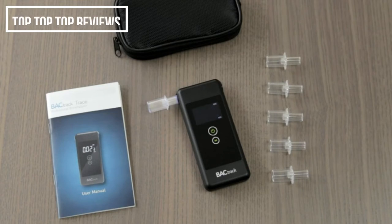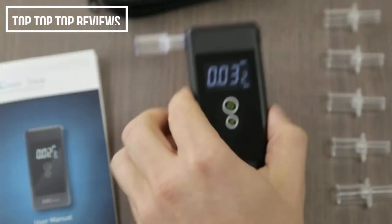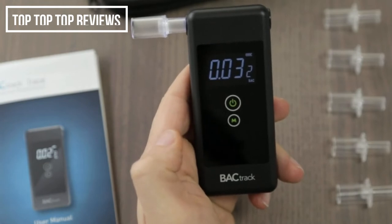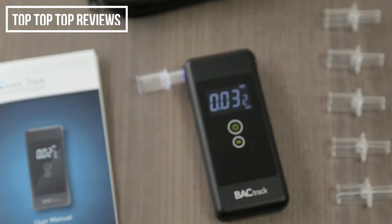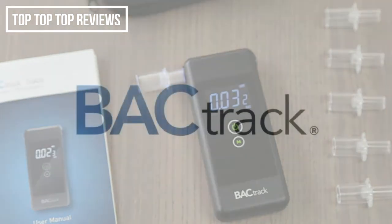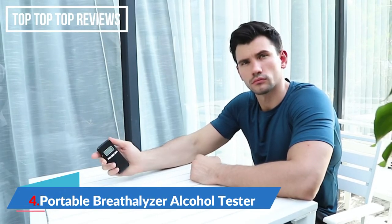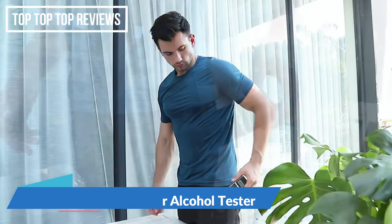The Trace also features a convenient memory system, which saves and stores your previous 10 BAC tests. To access these results, simply press the M button, and your test results will be displayed on the screen. Drink smarter with Backtrack, the leader in breathalyzers.